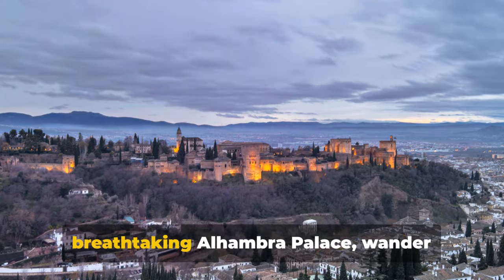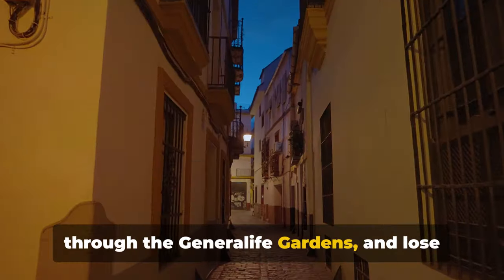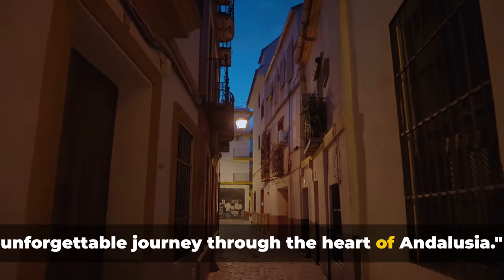In this guide we'll explore the breathtaking Alhambra Palace, wander through the Generalife Gardens, and lose ourselves in the narrow winding streets of the Albayzín. So buckle up as we embark on an unforgettable journey through the heart of Andalusia.